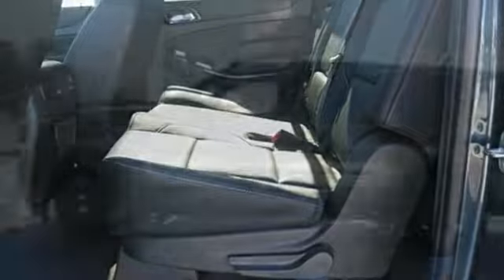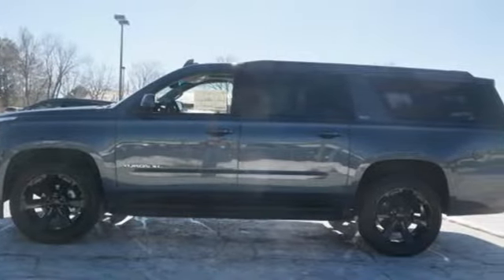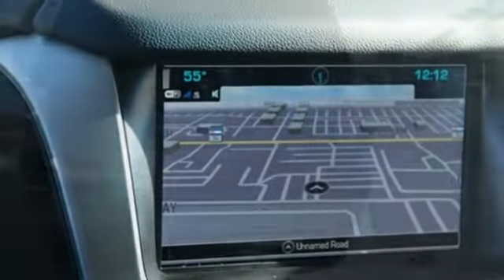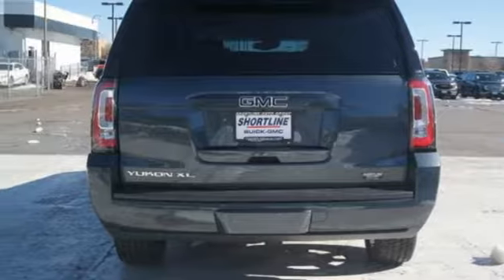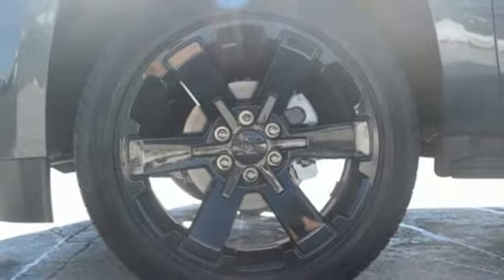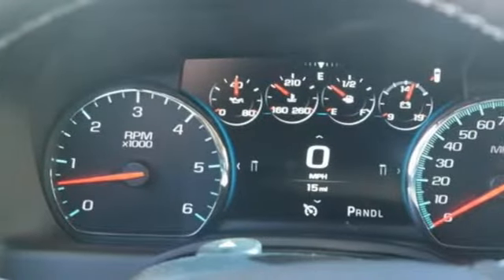Bluetooth streaming audio, power tilt-down heated mirrors, heated and ventilated leather bucket seats, auto-dimming rearview mirror, doors and push-button start proximity key, dual-zone climate control, EcoTech-free engine, hands-free liftgate, electronic shift-on-the-fly and automatic transmission.